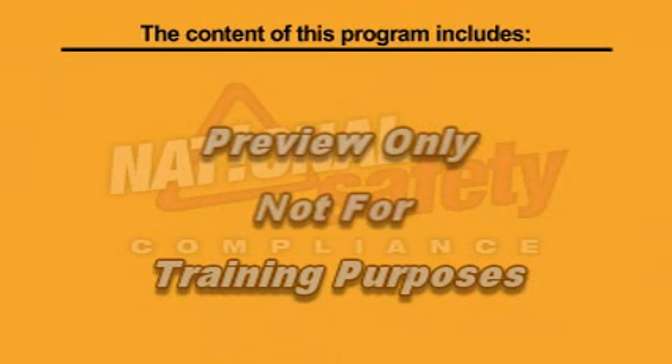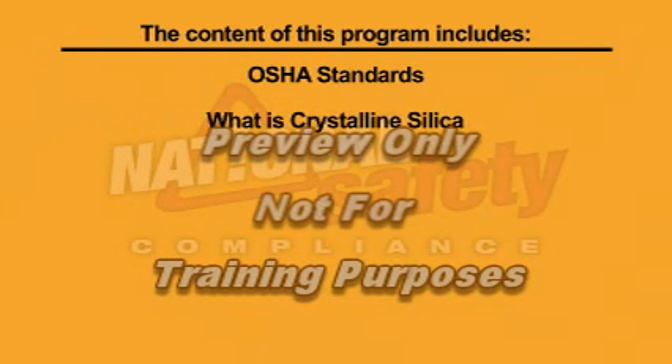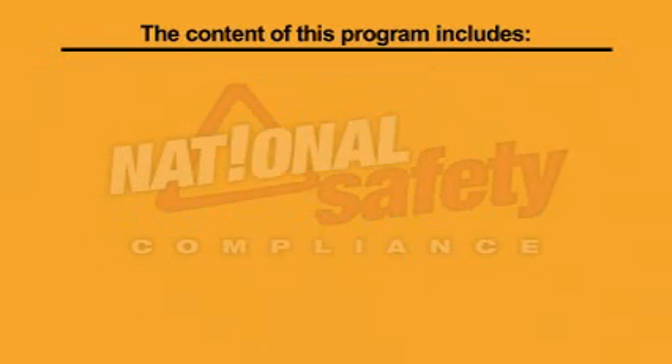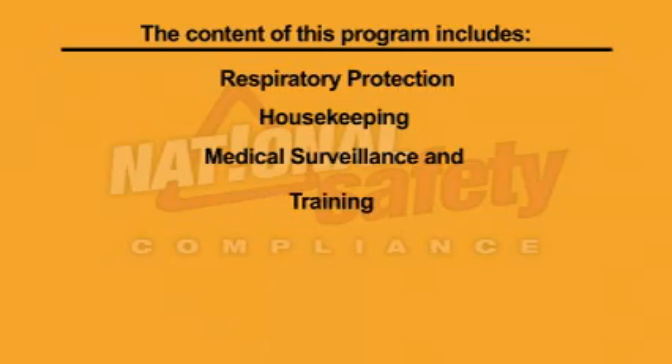The content of this program includes: OSHA standards, what is crystalline silica, exposure control, exposure assessment and compliance, regulated areas, respiratory protection, housekeeping, medical surveillance, and training.